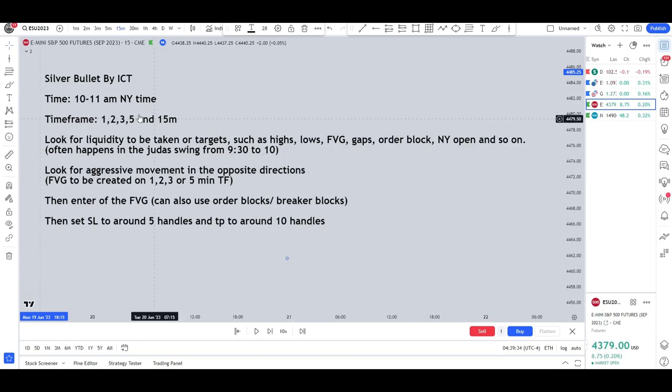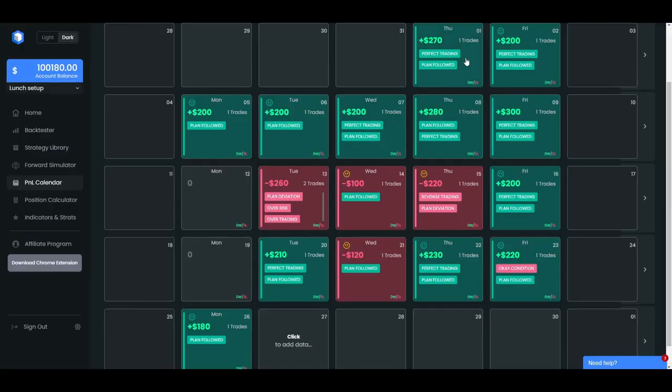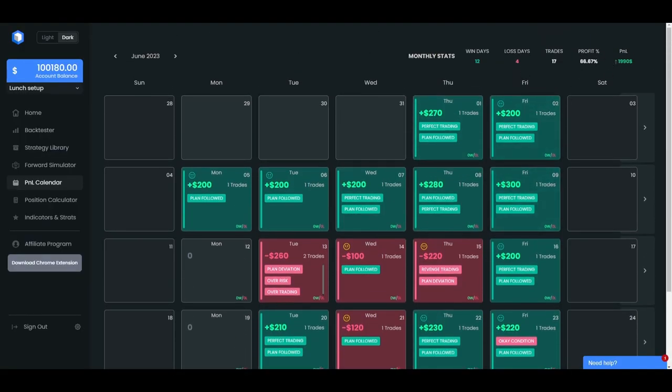Hey guys, AshTrades here. In this video I'll talk about the silver bullet by ICT and show you how I got a 66% win rate in the last month with these concepts.